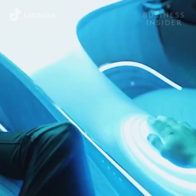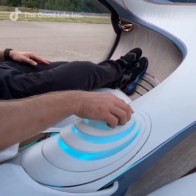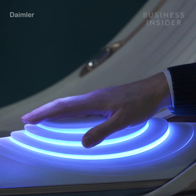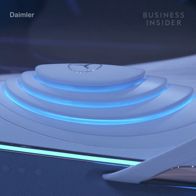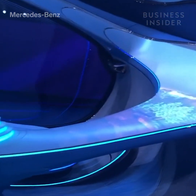Inside the AVTR, the car comes to life when the driver places their hand on the center control pad. The device is used to accelerate, brake, and turn the car. The pad itself vibrates and pulsates like a heartbeat in order to mimic a living, breathing animal.